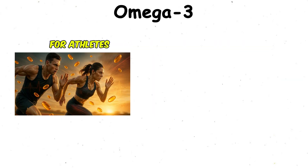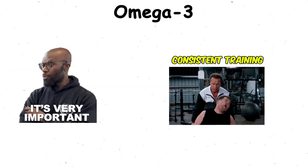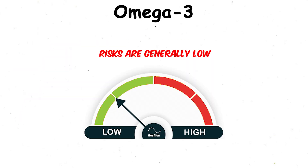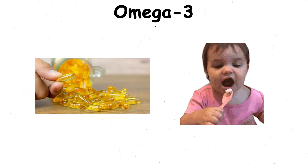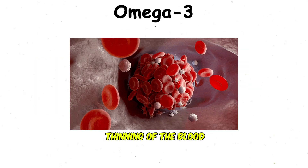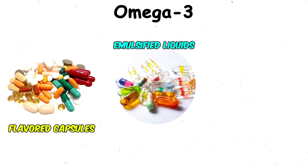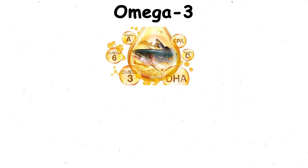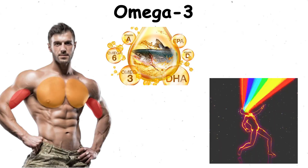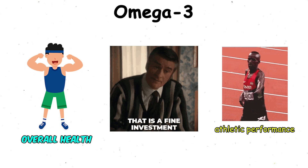For athletes, omega-3s can reduce soreness and help with mobility, which is important for consistent training. Risks are generally low — taking too much fish oil can cause digestive issues, a fishy aftertaste, or in rare cases thinning of the blood. Typical recommended doses range from one to three grams daily. Flavored capsules or emulsified liquids can help mask the taste. In short, omega-3s don't give you an immediate pump or burst of energy, but they're one of the best long-term investments for overall health and athletic performance.